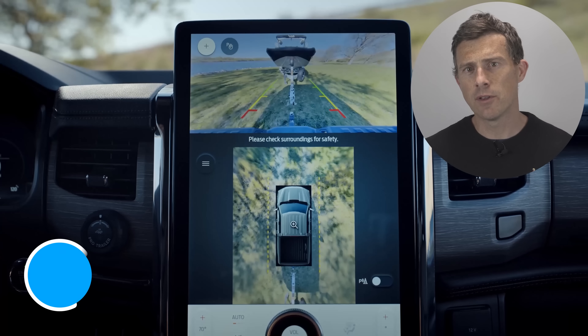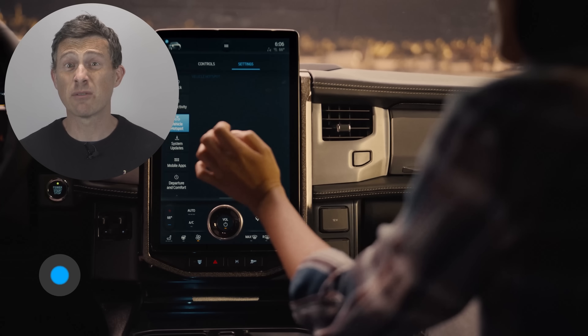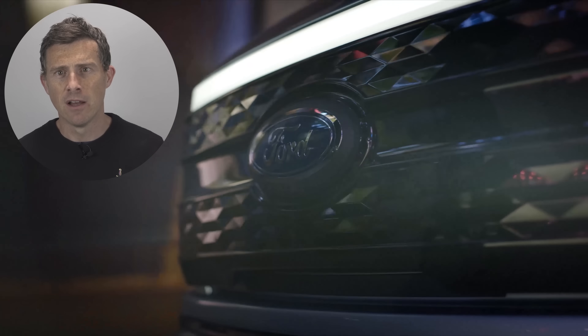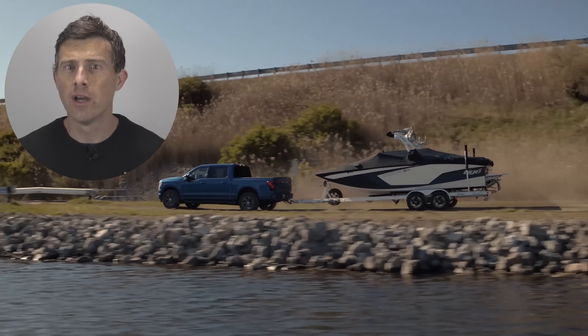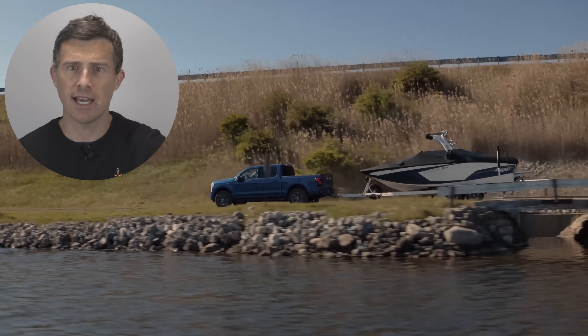Ford has confirmed that the new F-150 Lightning will be compatible with over-the-air updates, meaning Ford can continuously tweak the car's software and upload it remotely via the truck's built-in internet connection — much like Tesla does. There's a chance Ford will roll out updates that boost the truck's range and potentially its performance over time.